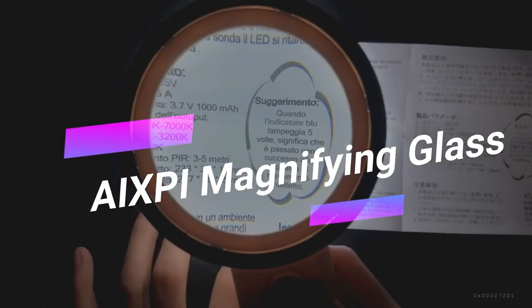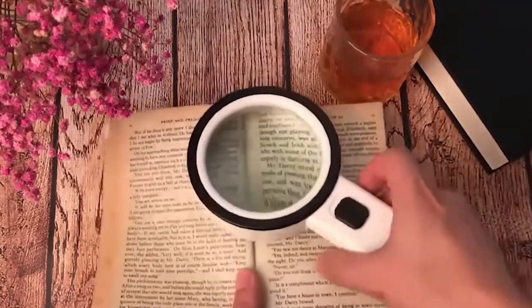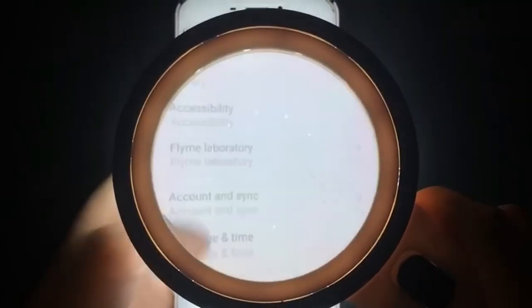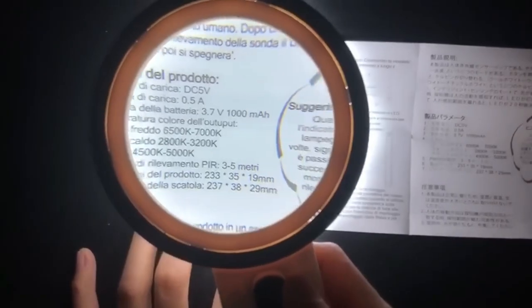If you find it challenging to read fine print, the AI-XPI Magnifying Glass can help. With 30x magnification and a built-in light, it ensures every letter is visible. It's a handy tool to have until your next eye doctor appointment.